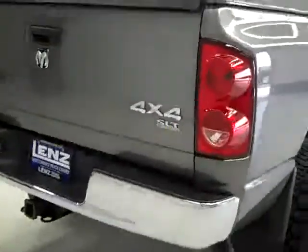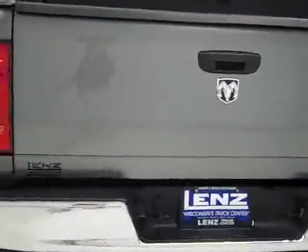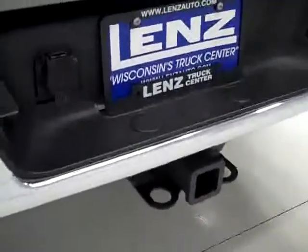Rear tires look like they've got just as much tread as the front ones going around and back. You can see that the rear bumper and tailgate are also in very good shape. You get the hitch, wiring, and transmission cooler as part of the towing package.